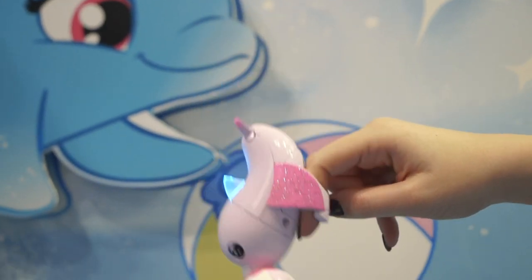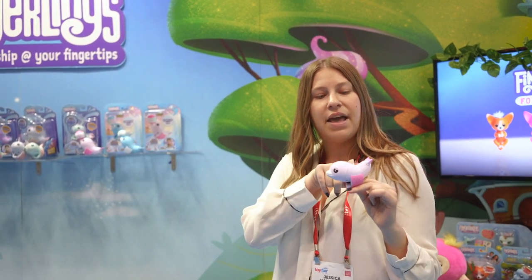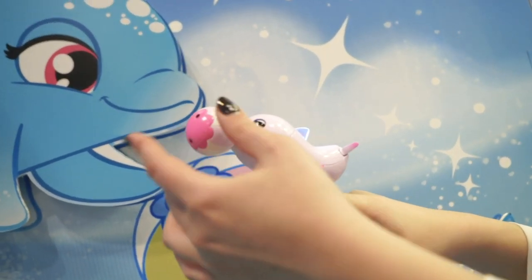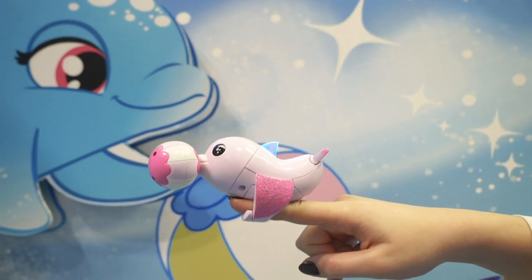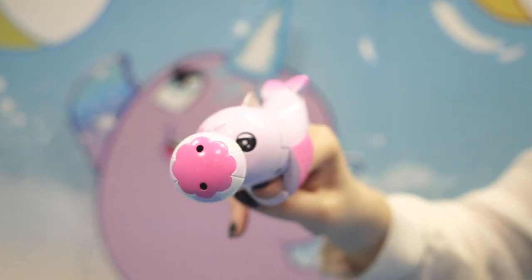Coming out in August is our Fingerling Dolphin. This is very similar in terms of way to play with a narwhal. It has a light-up fin, it'll have a magic motion sensor, and what's really cool is that they all come with a beach ball and a magnetic nose. So it'll be really fun — a new way to play.